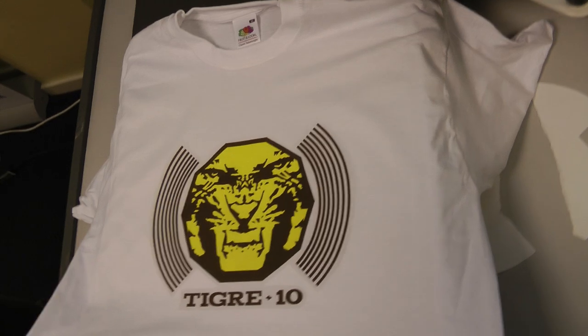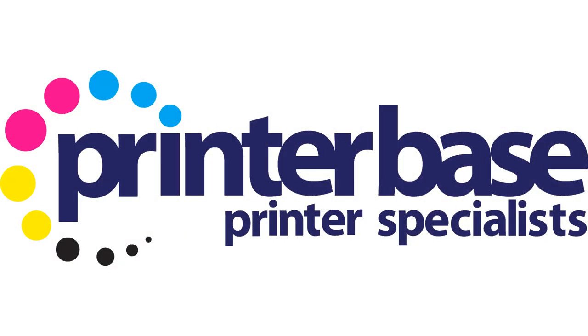To find out more, call us on 0800 170 7234 or visit www.printerbase.co.uk.